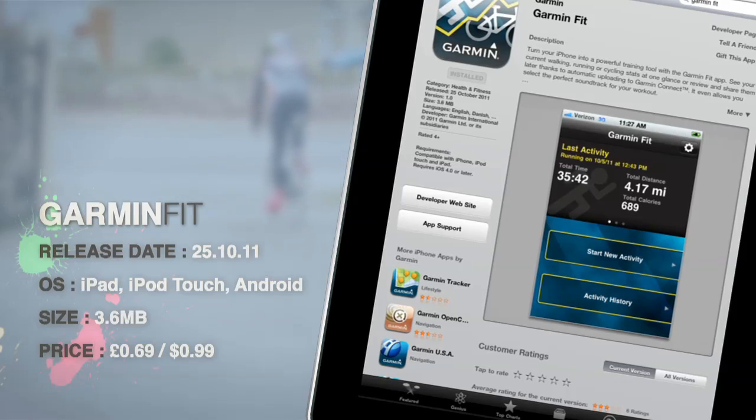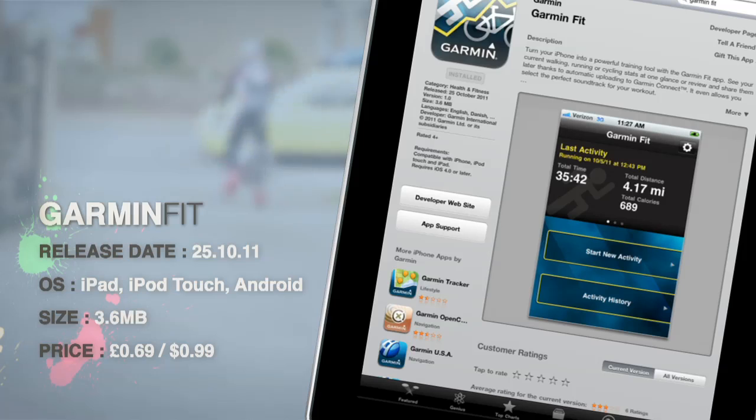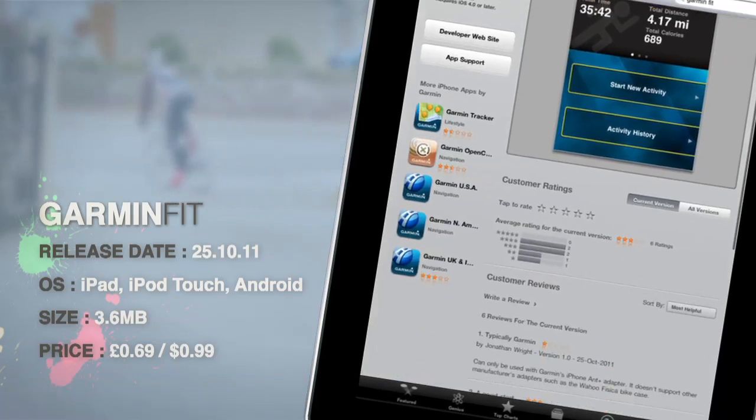The app costs 69p in the UK and 99 cents in the US, and is available from the App Store and the Android Market.